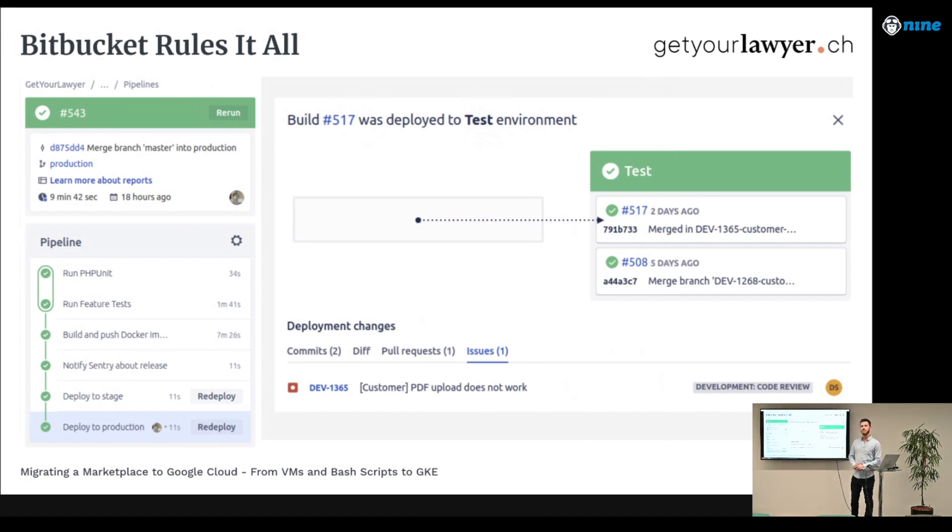Bitbucket Pipelines is relatively new and not yet as fully featured as GitLab, but for us it works just fine. The integration is really nice — our developers don't need to use multiple tools in their daily workflow. It's a decision we don't regret at all, and I'd recommend trying it, especially if you're already working with Jira.